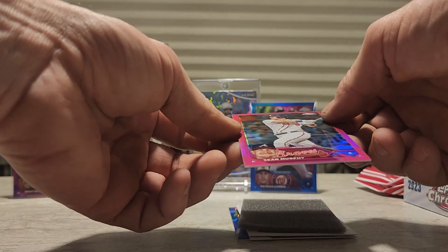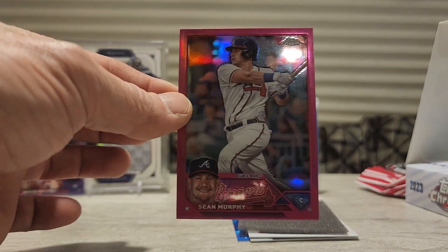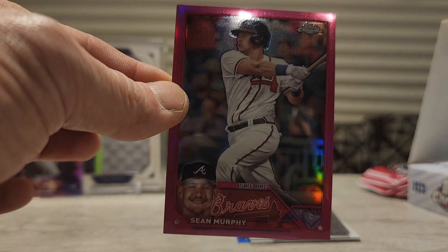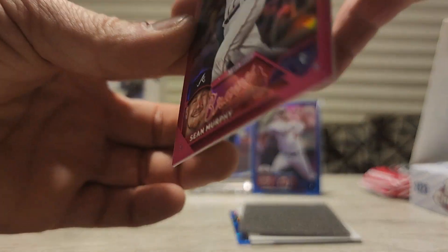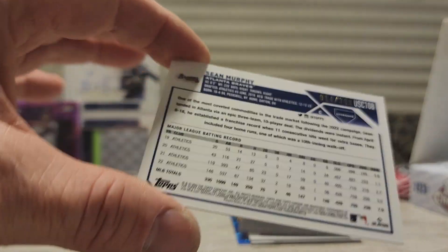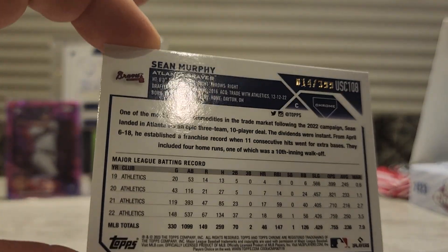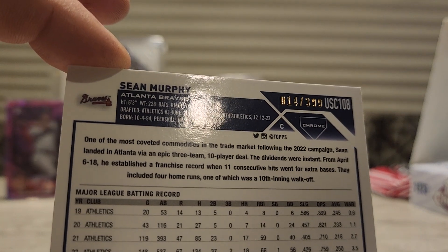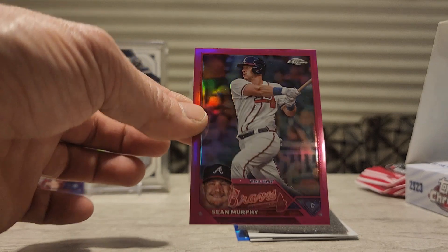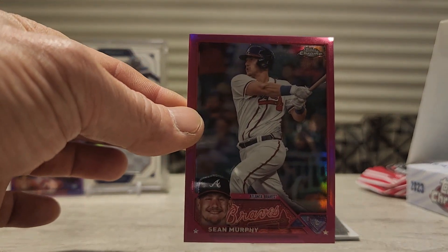And then we got a Sean Murphy in the pink, numbered 14 out of 399. That's pretty cool.